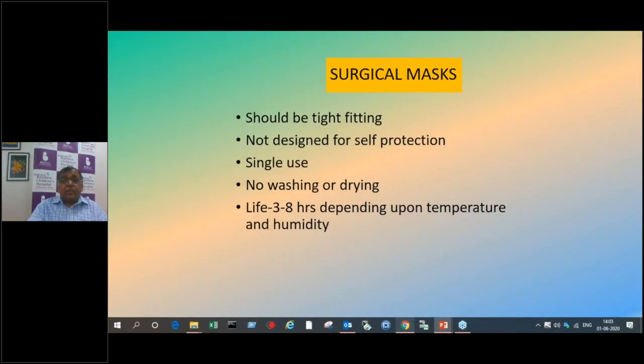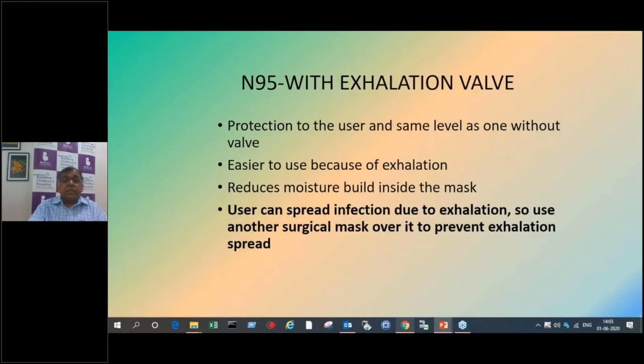Surgical masks should be tight-fitting, are not designed for self-protection, are single-use, and should not be washed or dried. Their life is about three to eight hours, but if they go wet you must change them. The N95 with exhalation valve provides the same level of protection to the user as one without valve, but is easier to use because exhalation is easier and it reduces moisture buildup. However, one important thing: if you are using an N95 with a valve, the user can spread infection through exhalation. So use another surgical mask over it to prevent exhalation contamination.